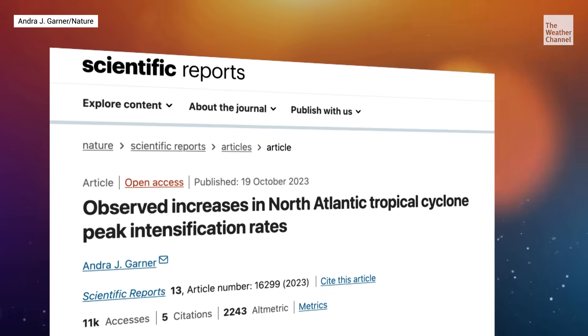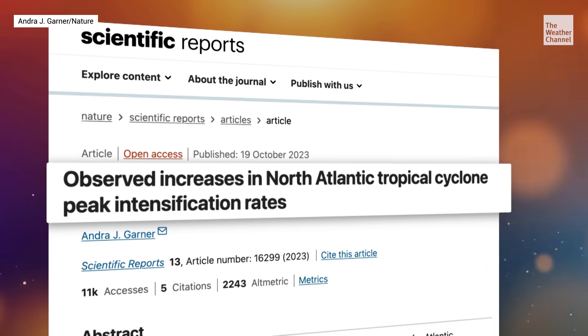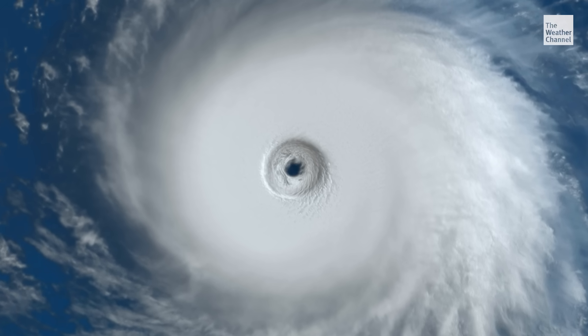A study published in the journal Nature says in the last 50 years, more hurricanes are becoming stronger and doing so more quickly. A lot of that can be driven by warm ocean temperatures — in a warmer world, hurricanes have more fuel. But there's more to the story. Rapid intensification is a physical process that depends on not only what's going on inside the storm, in its inner core, but what's going on in the environment around it.